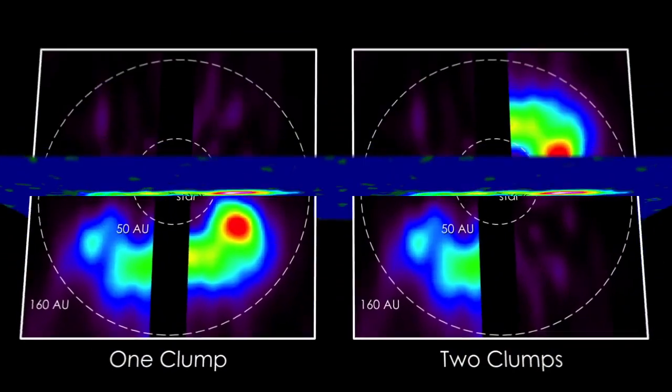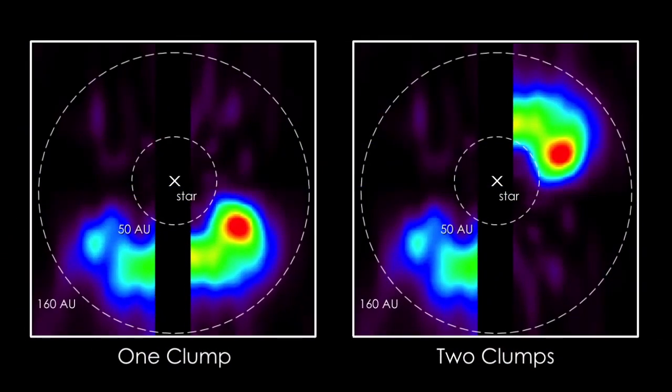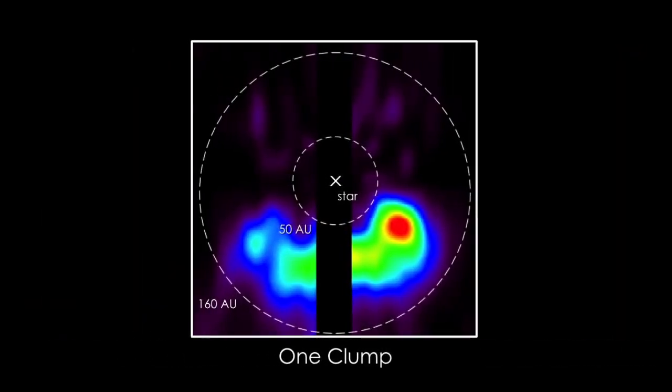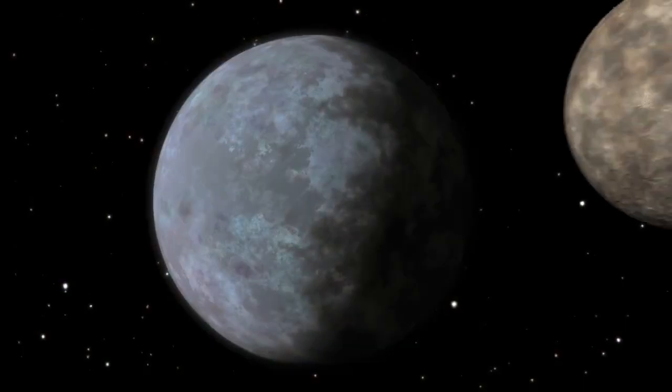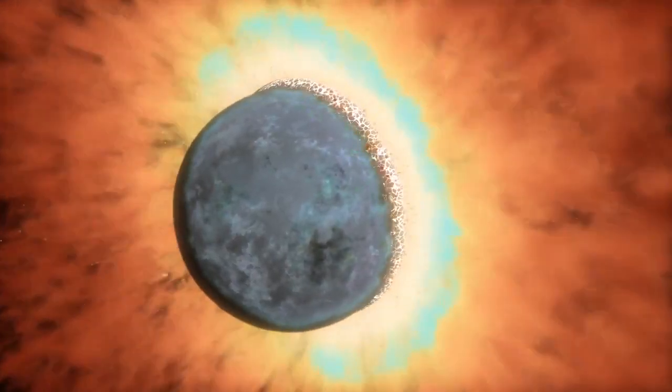Because we're viewing the disk edge on, we can't be sure if it's one or two clumps. Regardless, the comets supplying the gas must also be concentrated into clumps. How could this happen? If there is one clump, we think we're seeing the aftermath of a collision between two icy planets about the mass of Mars.